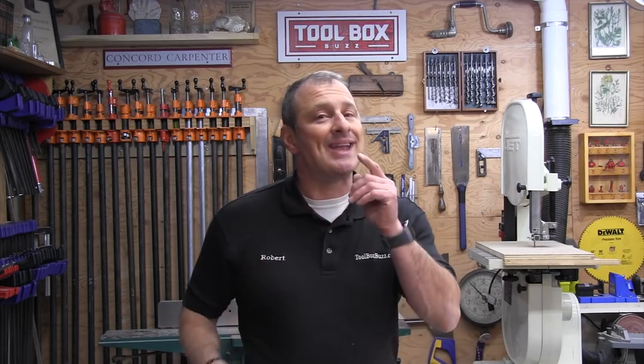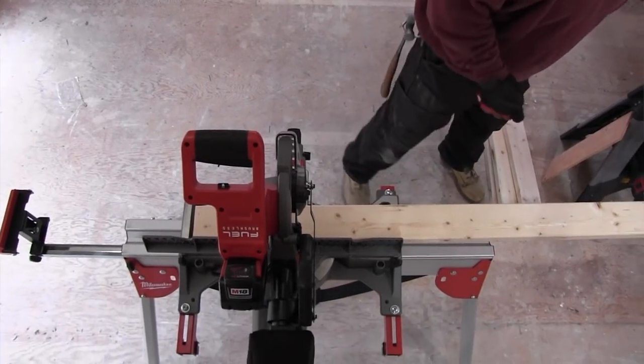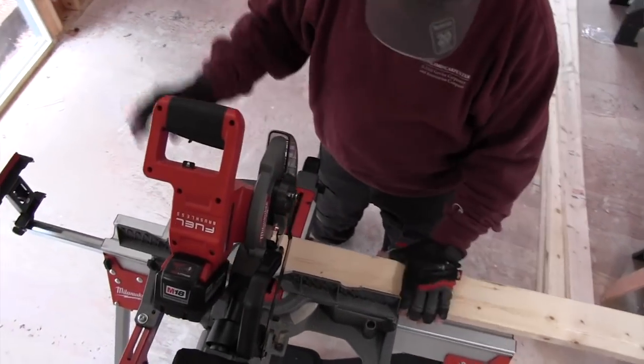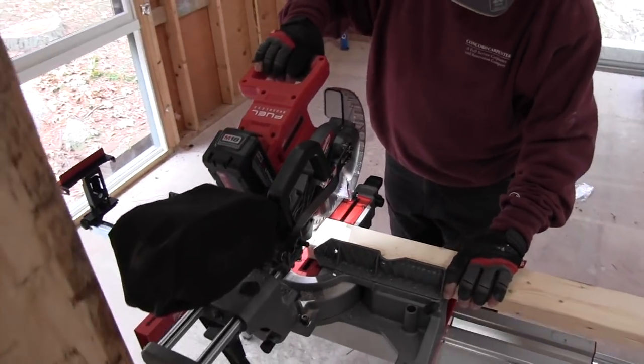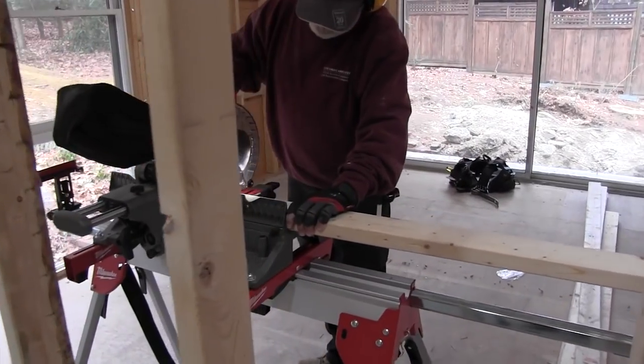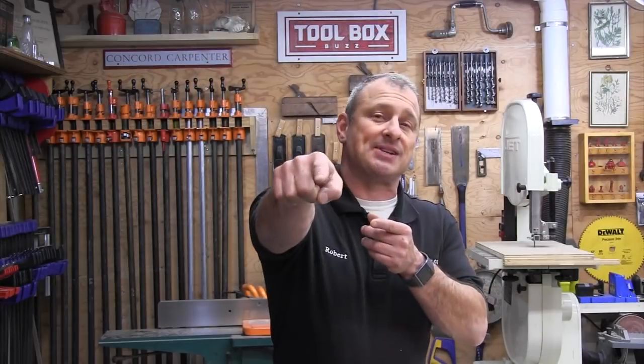Dust extraction — I'm super excited about this personally. The miter saw comes with a pretty good-sized dust bag designed to be filled all the way to the top. Typically, most miter saws fill up, block the dust port, and spew dust when you lower or tilt the head. This bag has a snorkel-like tube attachment that directs dust to the back of the bag, keeping it from falling out and giving you better collection capacity.